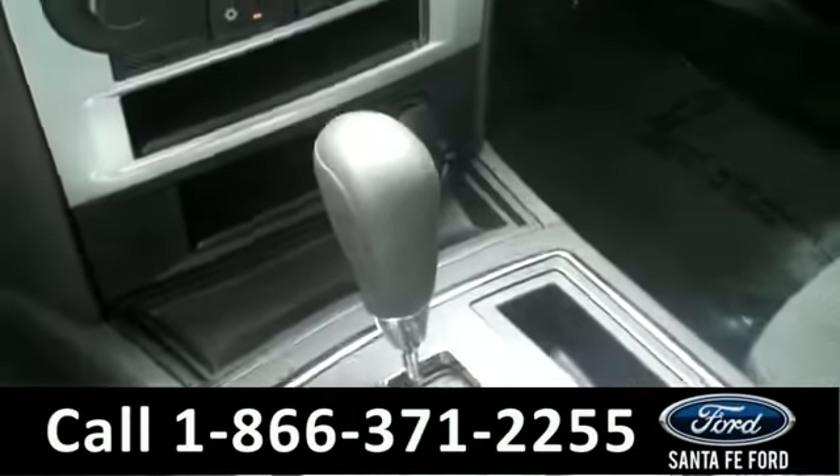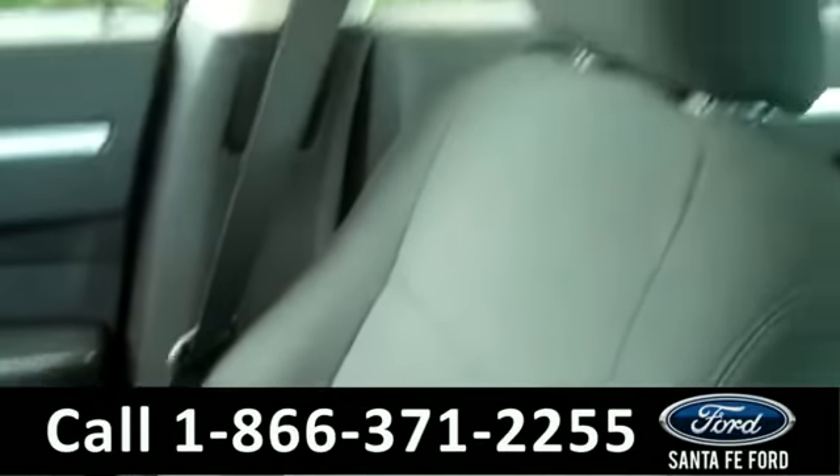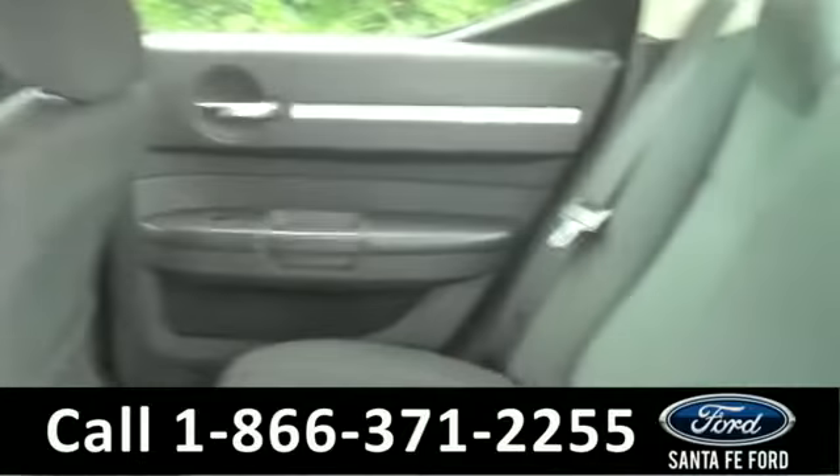It is an automatic transmission, and the seats are cloth. Lastly, here is a quick view of the second row.